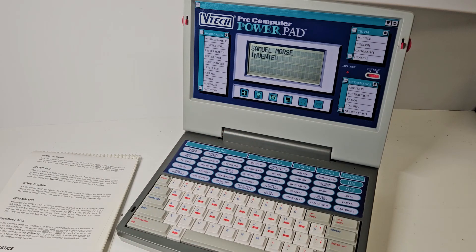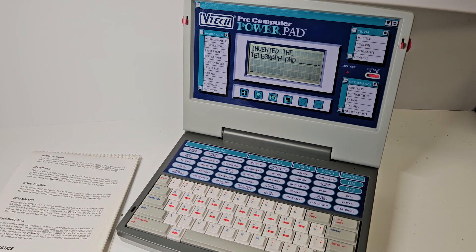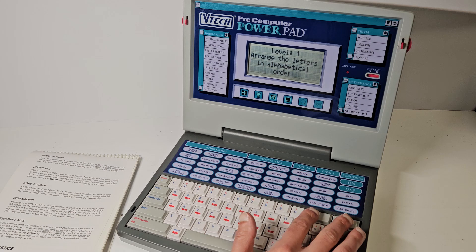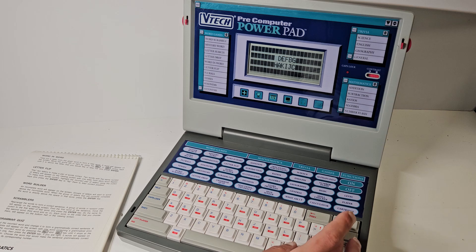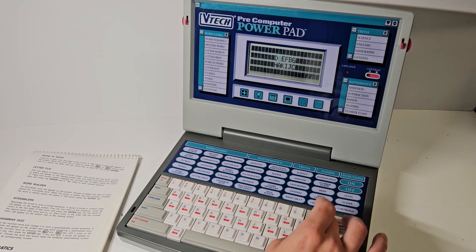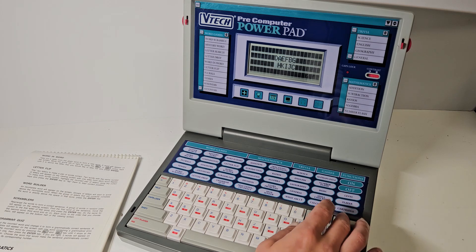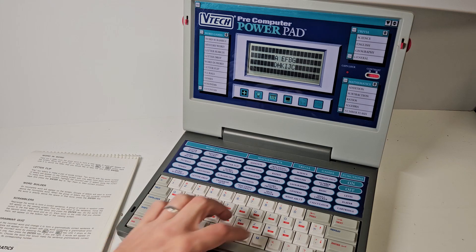Moving on to games - there's Calculator, Spell Checker, BASIC, Number Flash, and Alpha Puzzle. Alpha Puzzle is basically about moving the alphabet around using the left, right, up, and down keys to arrange the letters. You move them along and rearrange the alphabet, though it's quite tricky working out exactly how the movement controls work.